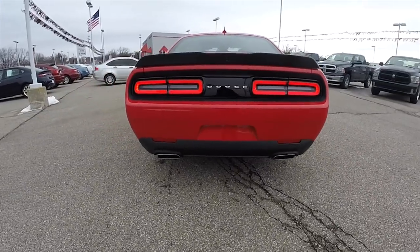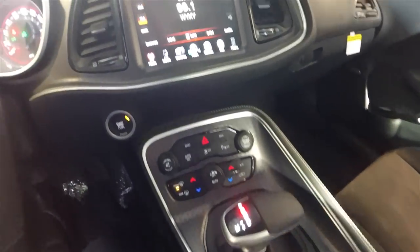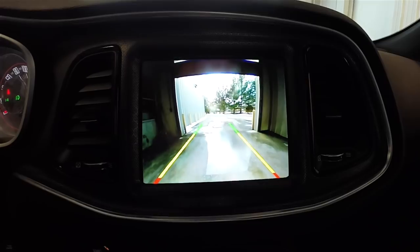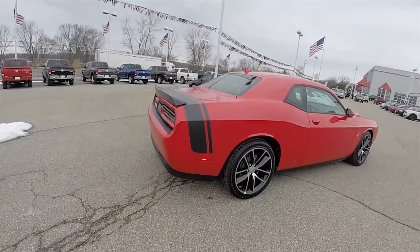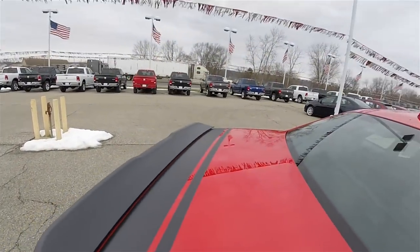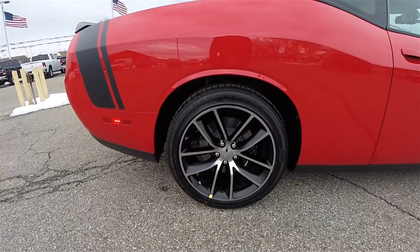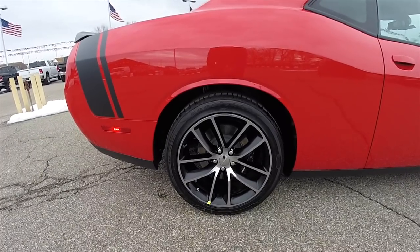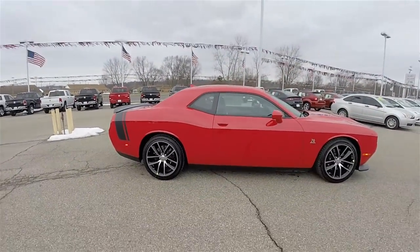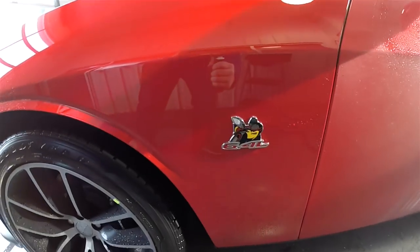It does have dual exhaust, rear parking sensors, and the park view backup camera with active guidance lines that activates in reverse. You also have the black Scat Pack stripes on the rear deck lid as well as the SRT spoiler. You have the 20-inch painted aluminum wheels on Goodyear RSA 245/45 ZR20 tires, and does have the Scat Pack Rumblebeast logo.